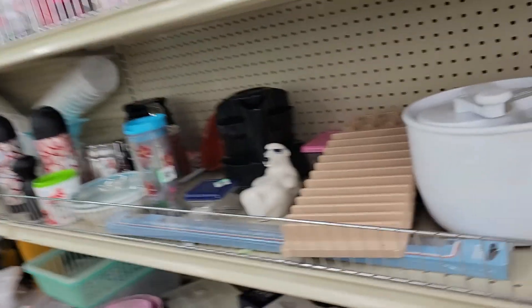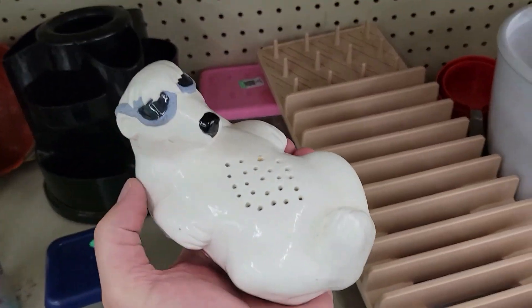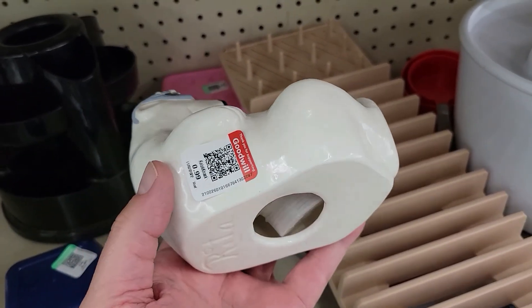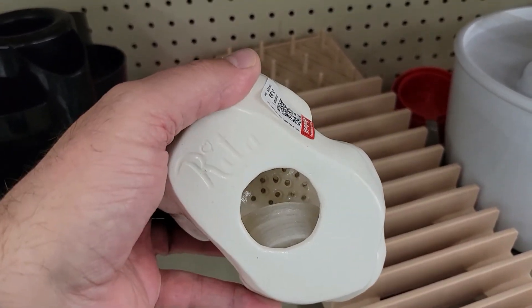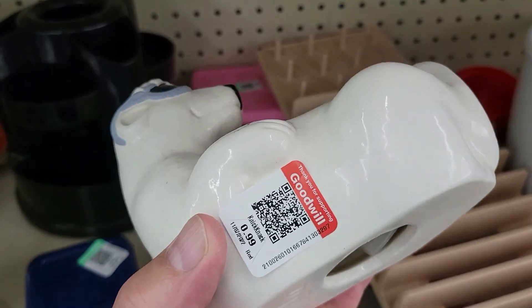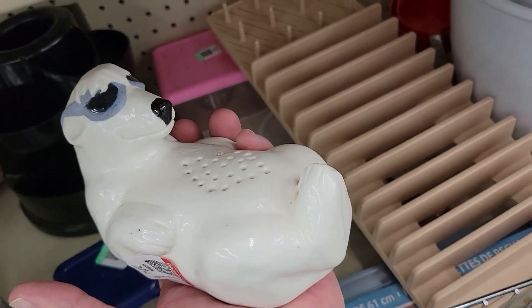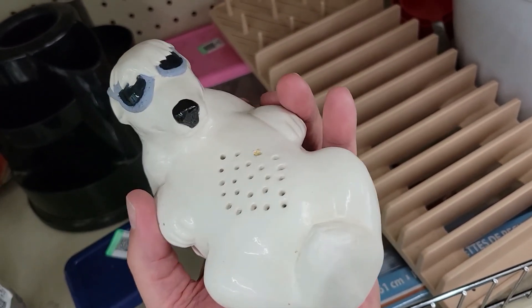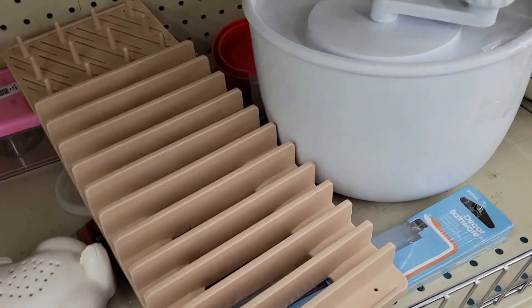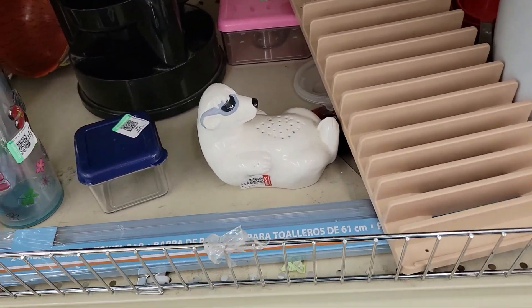Off in the corner I saw the polar bear refrigerator deodorizer — you put your baking soda in there. Rita made a little heart over her eye and this is only 99 cents. Very cool! Not for me though — I actually think I sold one a couple years ago and didn't get very much for it.